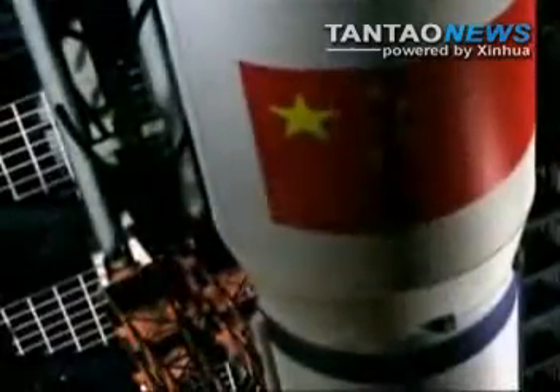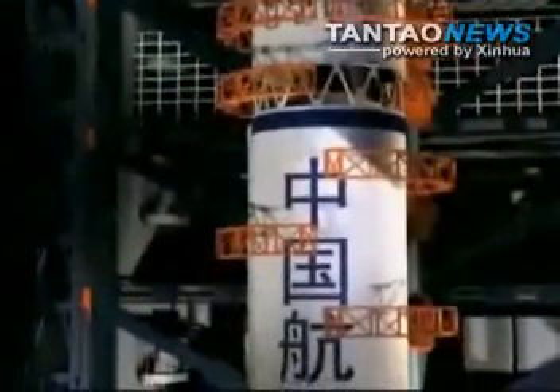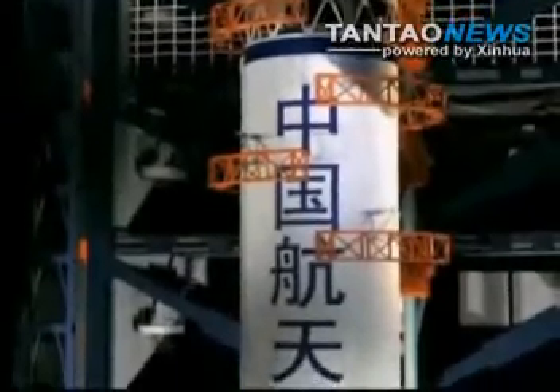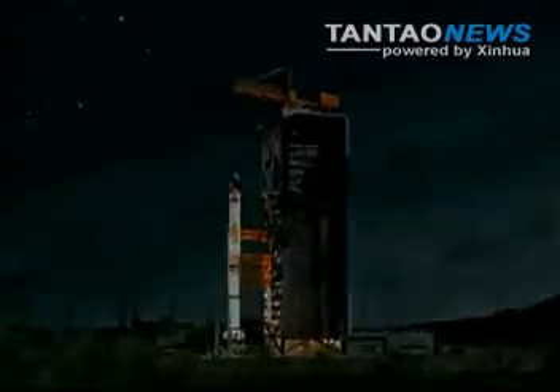China's first lunar probe, Chang'e I, was launched in 2007. All of the probes are named after China's mythical moon goddess. The first lunar probe ended its 16-month mission on March 1, 2009, when it crashed into the moon's surface.